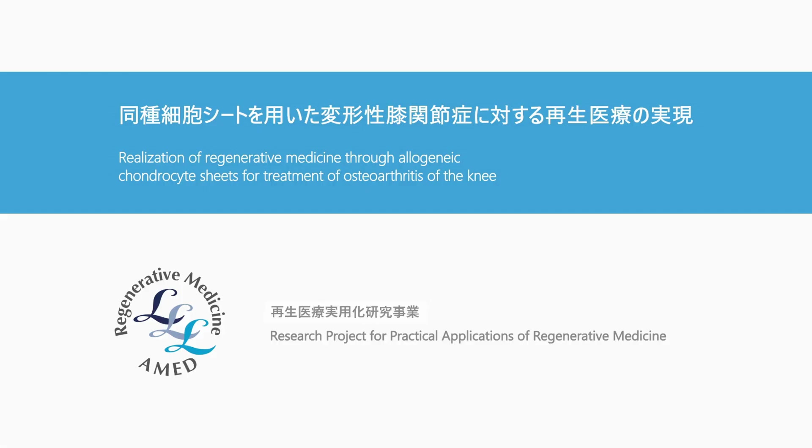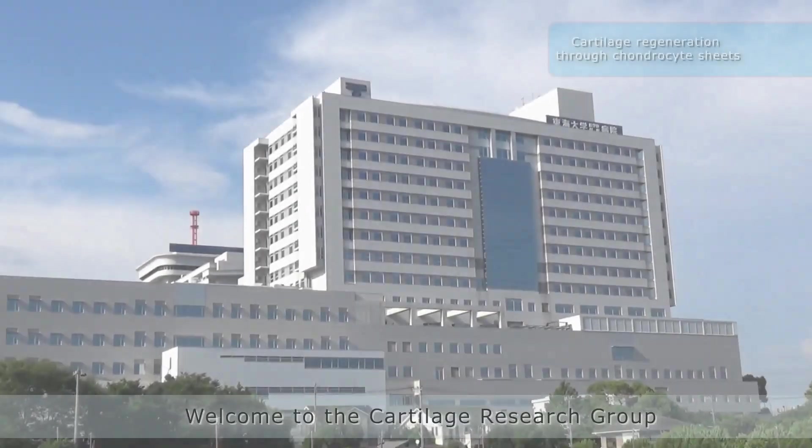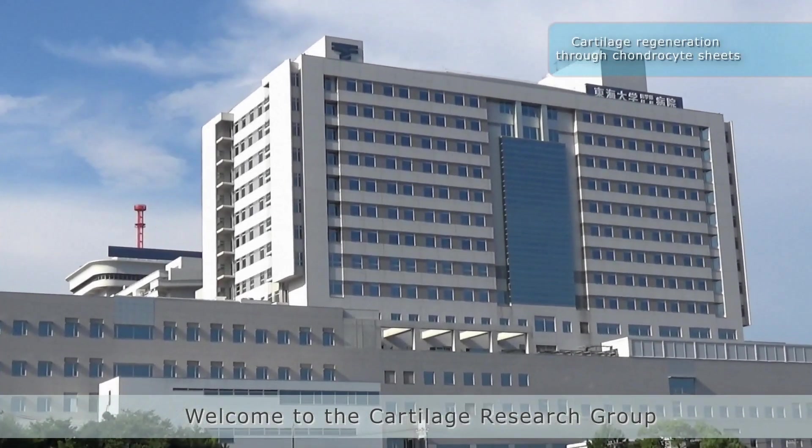Realization of regenerative medicine through allogenic chondrocyte sheets for treatment of osteoarthritis of the knee. Welcome to the Cartilage Research Group, led by Professor Masato Sato from the Department of Orthopaedic Surgery at Tokai University School of Medicine.